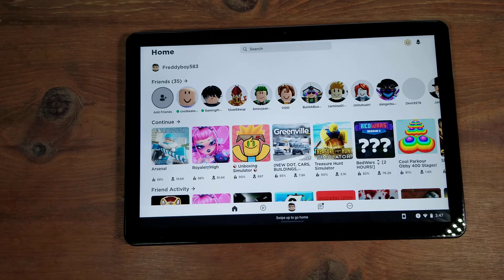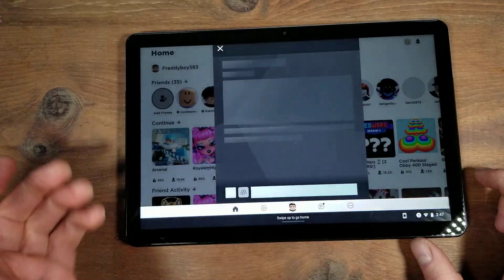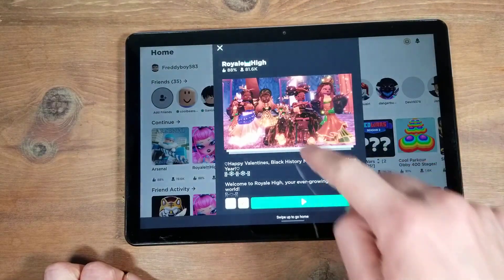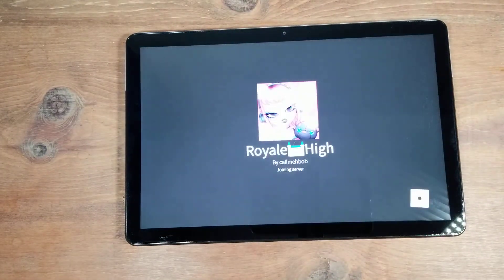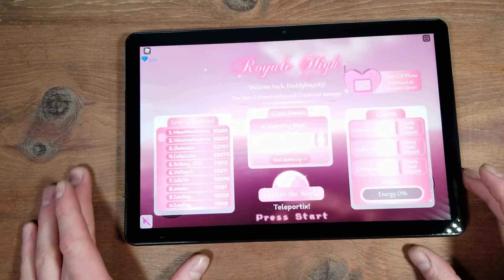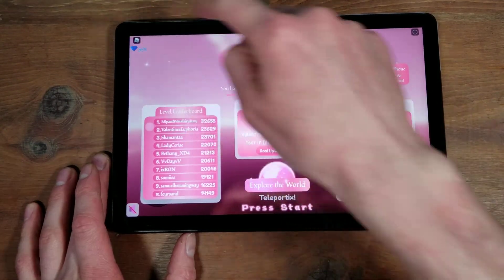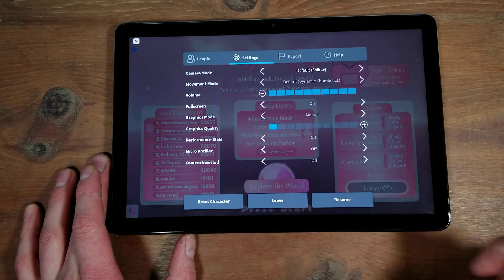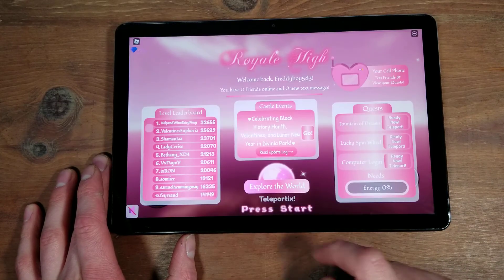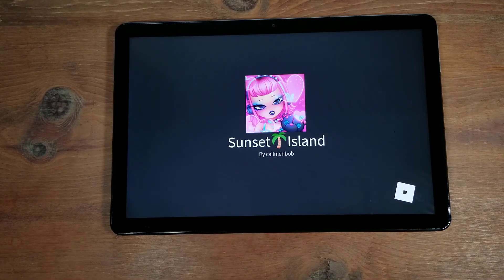Hey everyone, this is the Lenovo Duet and we're going to do some Roblox on here. We're going to go through a few different games, starting with one of the hardest games on Roblox — that is Royal High. I don't have the volume on because Roblox is horrible for copyrights. We'll be in manual at the lowest graphics and see how good this does.